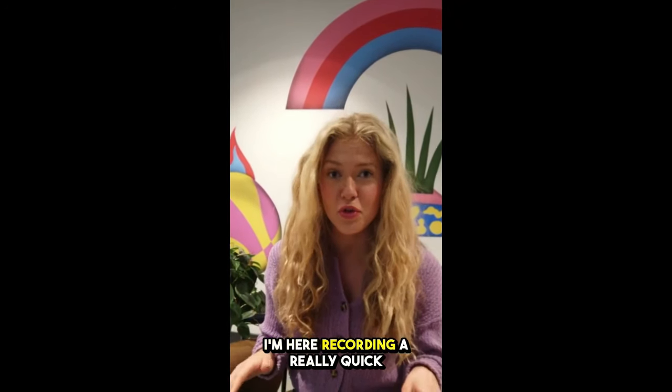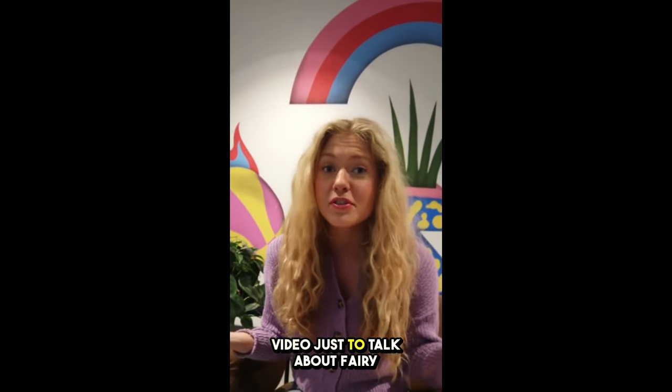Hi guys, my name is Anna and today I'm here recording a really quick video just to talk about fairy hemp gummies.